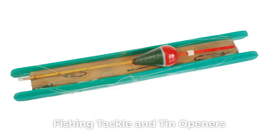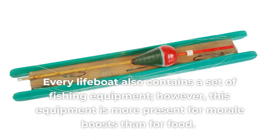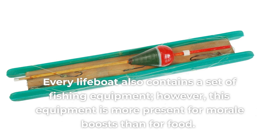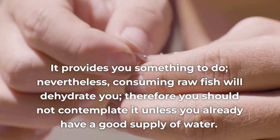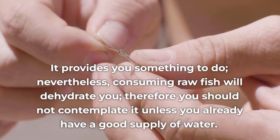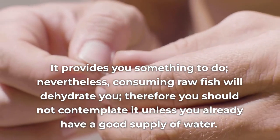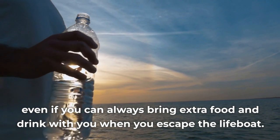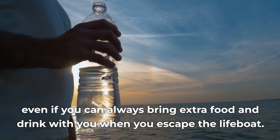Every lifeboat also contains a set of fishing equipment; however, this equipment is more present for morale boosts than for food — it gives you something to do. Nevertheless, consuming raw fish will dehydrate you, so you should not contemplate it unless you already have a good supply of water. There are three tin openers on the lifeboat, since the last thing you'd want is to have tinned food and not be able to open it.